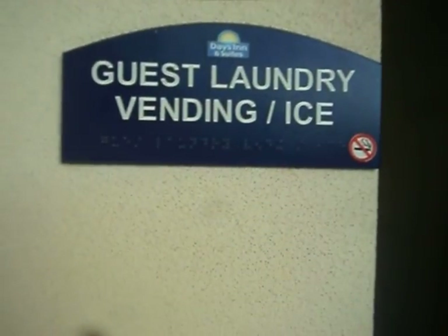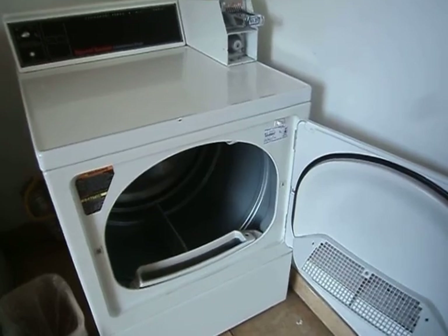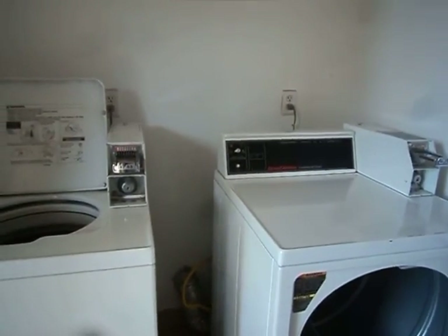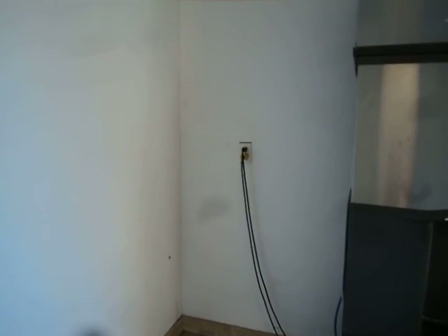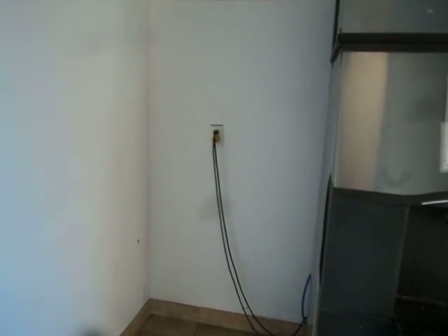Guest Laundry, Vending, Ice. In here you've got a washer and you have a dryer. You have to pay $1.25 to operate one of these machines. And you have an ice dispenser. The sign says that it has a vending machine, but there's no vending machine in here. Why would it say vending out there on that sign?